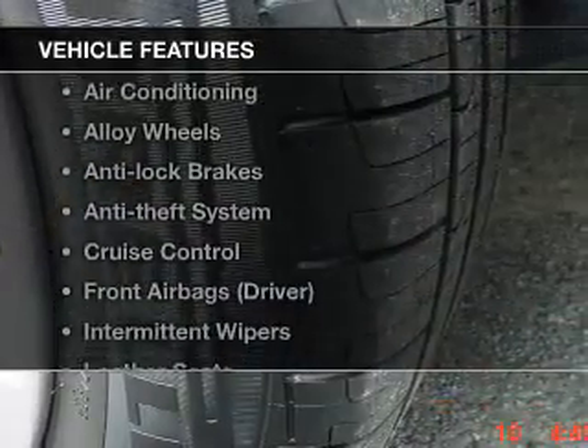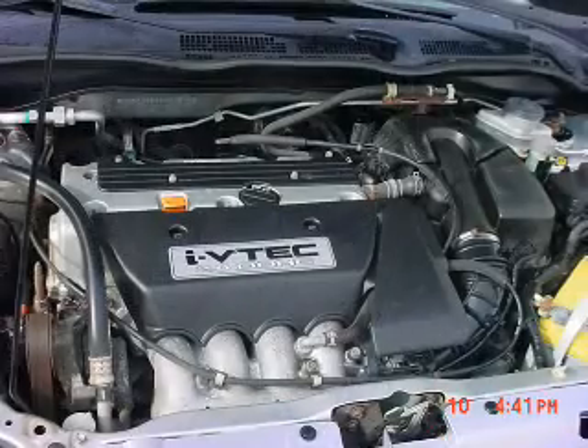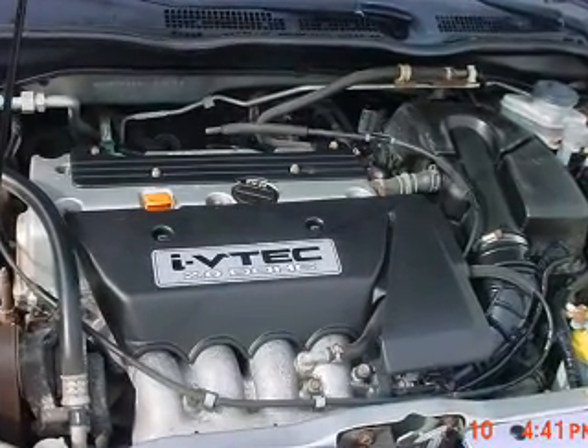And with these notable features, you won't want to miss out on the opportunity to own this amazing ride. Leather seats, power windows, cruise control, power steering, and adjustable tilt steering wheel, air conditioning.